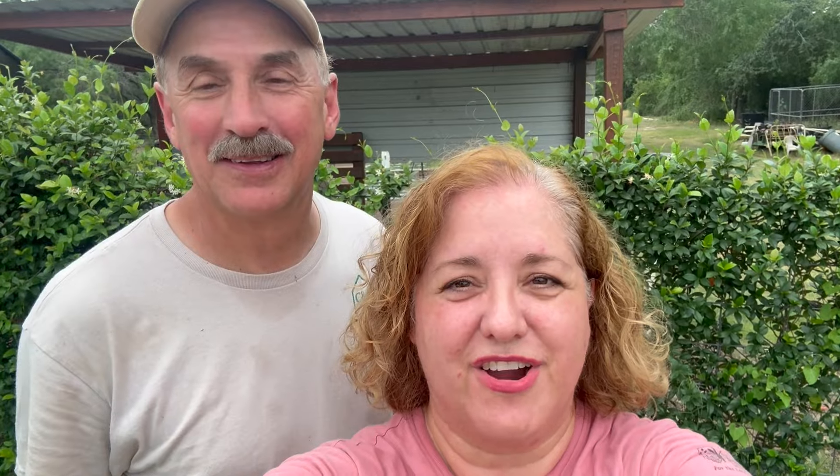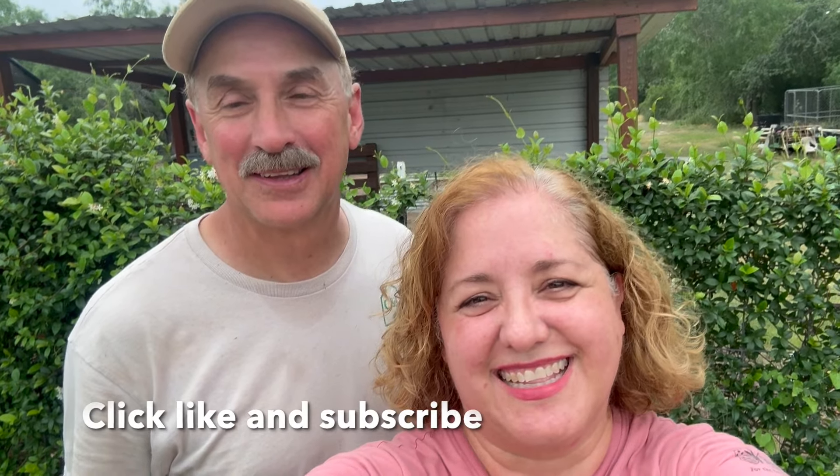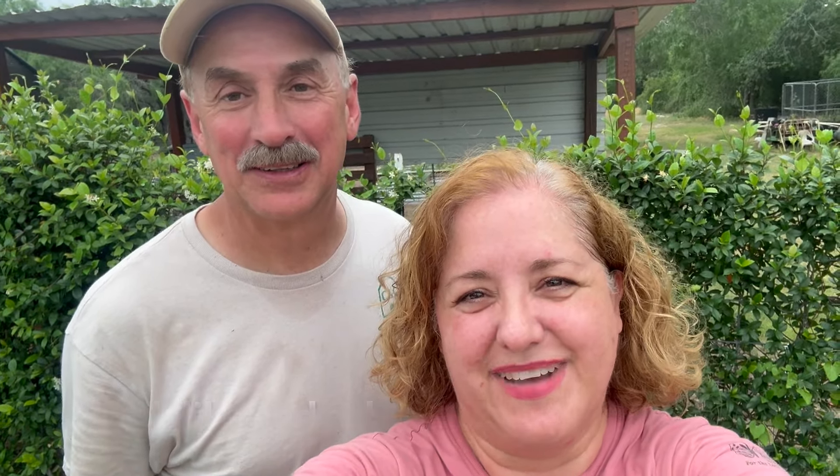There you have it, garden friends. That's a tour of the bird garden, the backyard, and also the vegetable and flower garden. In the next video, we'll show you the front garden and also the east side. I hope you enjoyed that video. Stay tuned for future videos. And if you like our content, click like and subscribe. Thanks for watching. Bye.